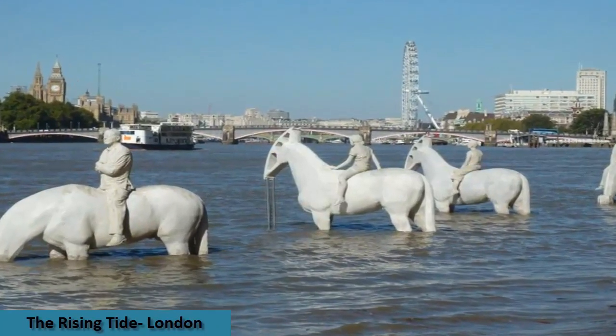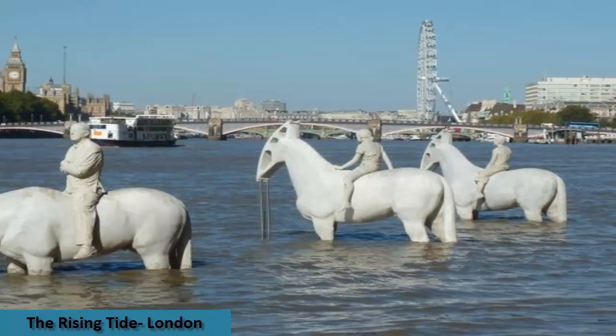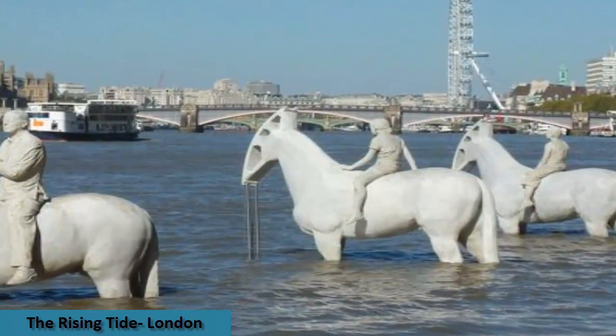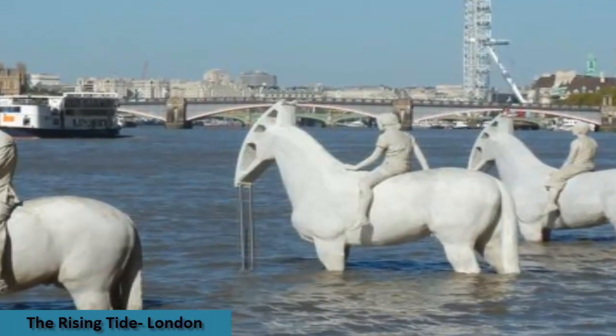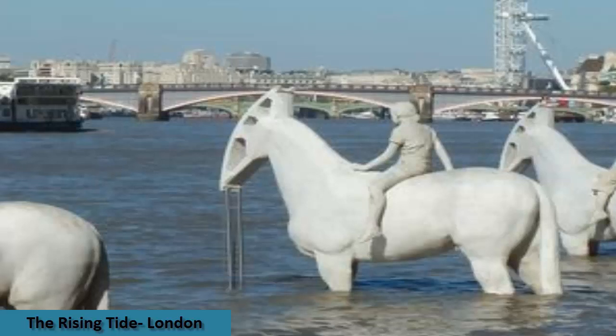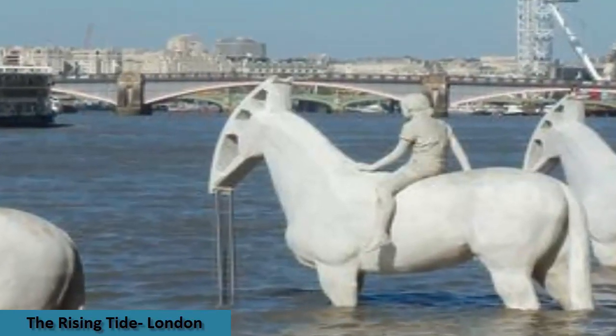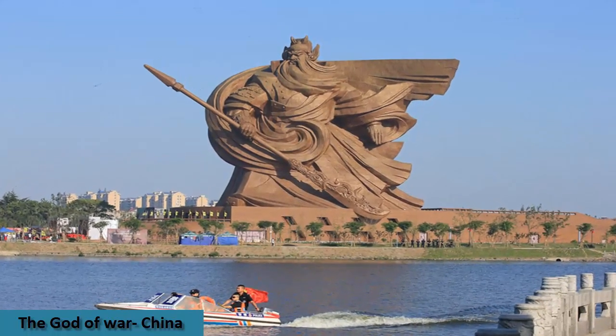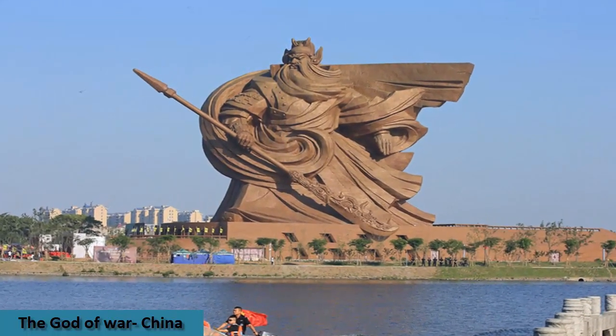The Rising Tide depicts a series of walking horses with riders on the banks of the River Thames in central London. It was positioned within sight of the Houses of Parliament as part of the 2015 Totally Thames Festival, which celebrates the River Thames every September.